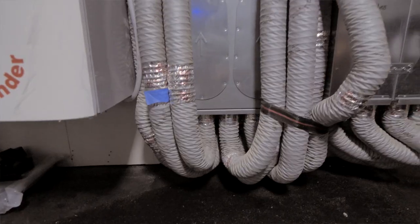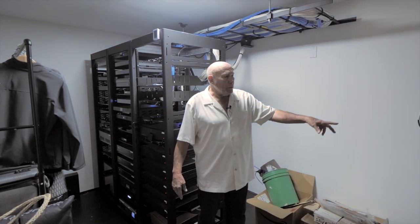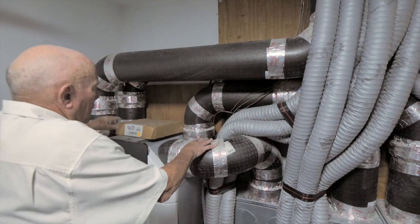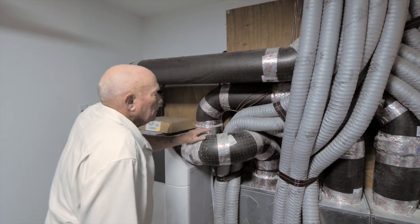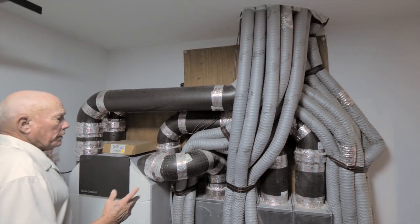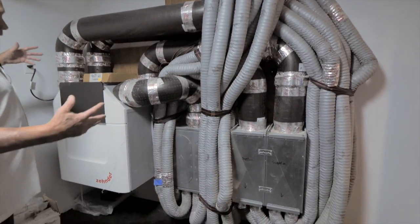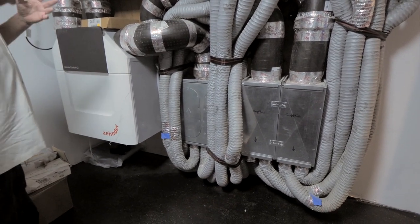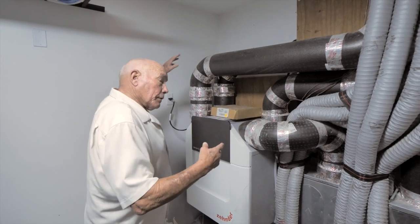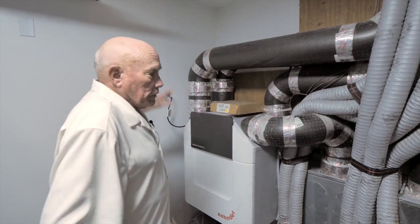This is the Zehnder energy recovery ventilation system. You can see these big ducts — two bring air in from outside, two take air back out. The energy recovery part is key: in summer when you've cooled your air and bring in hot air, it transfers and cools the incoming air. In winter, when it's cold outside and you're exhausting warm indoor air, it exchanges that heat. It's about a 90% heat exchange — so you're not just dumping cold air into the house.